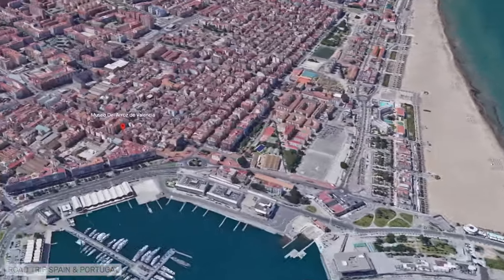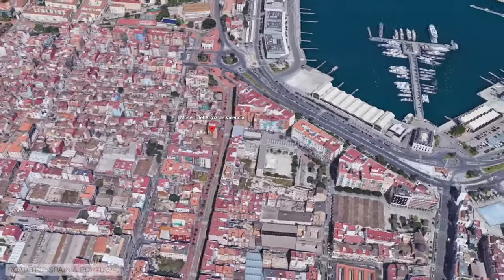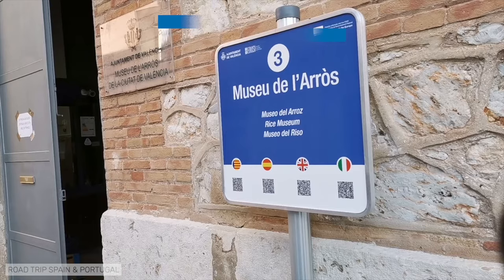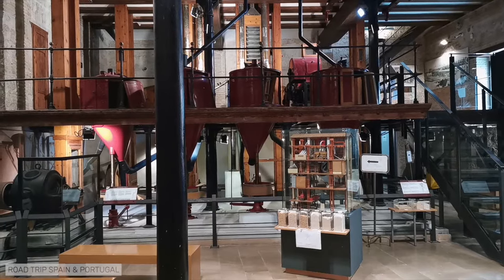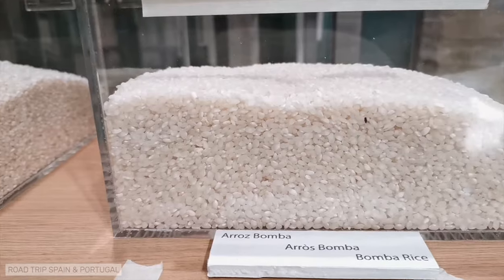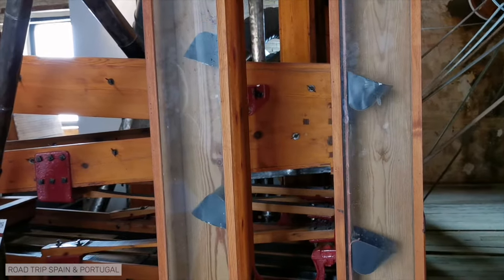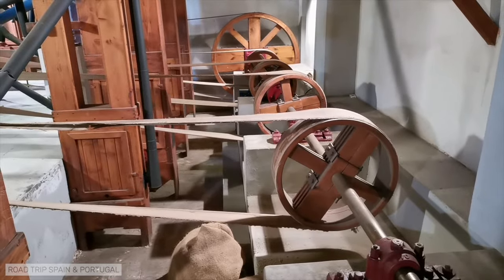The last point of interest in the city of Valencia we are going to talk about is quite close to the beaches, in the traditional seaside neighborhood of El Cabañal. It is the Museo del Arroz, the rice museum, dedicated to a fundamental ingredient in the local gastronomy. The museum occupies the space of an old rice mill which operated until the 1970s. Visiting the museum, you will be amazed to discover how rice was treated as well as learning about the main varieties of the grain.